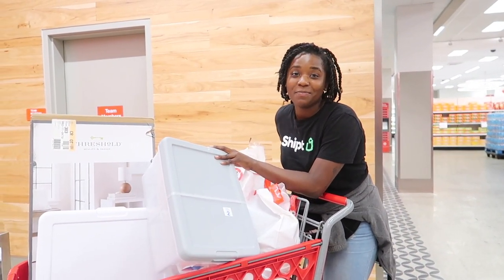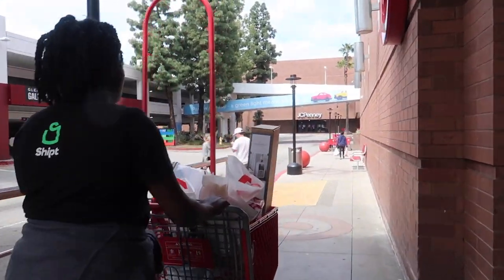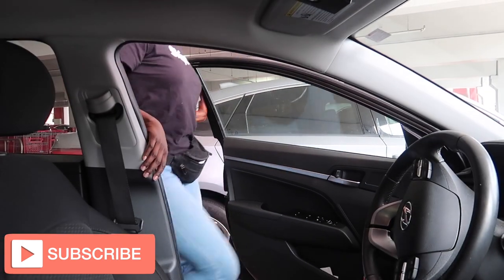We got everything packaged up and now it's time to deliver our orders. Now that everything is processed, I'm going to send the 'on the way' text message so my customers know I have their groceries and I'm on the way. My estimated delivery time shows one order is six minutes away and one is ten minutes, so I'm going to go to the six-minute one first and then the ten-minute one. Let's navigate to the delivery address.